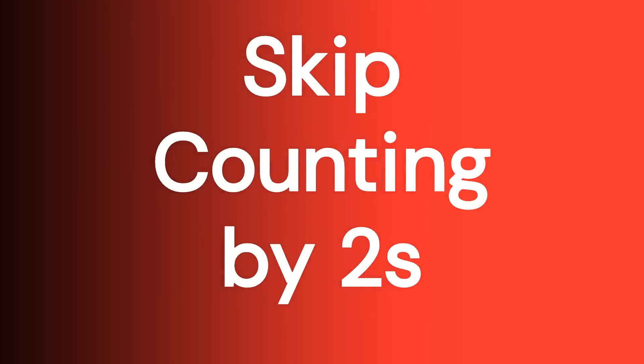Skip counting by twos. Are you ready? Let's begin.